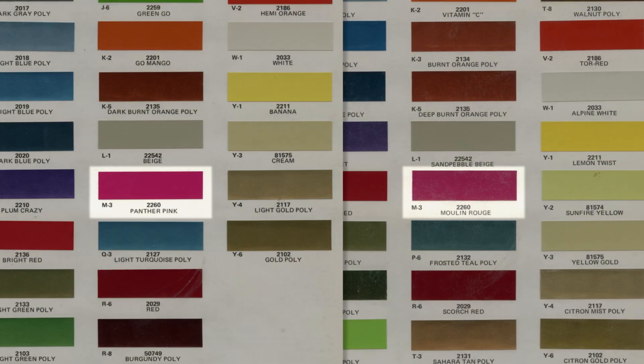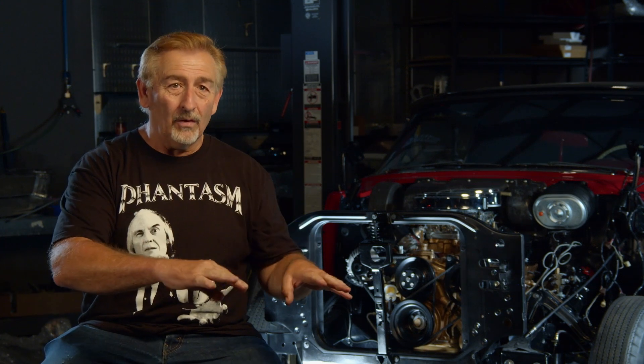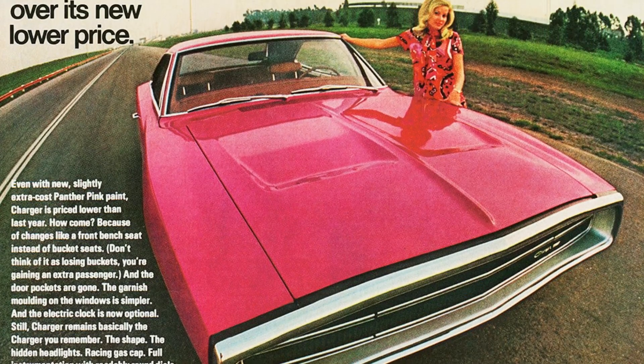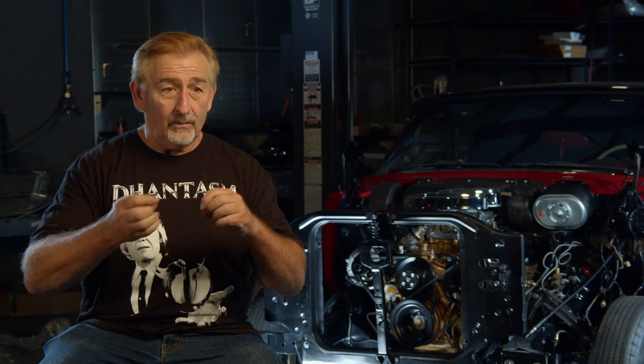The Panther Pink Moulin Rouge came out in 1970 in January — you couldn't get it on the early car. If anybody's got an August, September, October, November, or December build car and it's pink, they're mistaken. The first time it was available, even if you look at the factory technical data sheet, was January 1970. I remember the ad for it — a big magazine ad with a 70 Charger and some hot-looking babe in a cool summer dress, kind of a flower child type of thing.